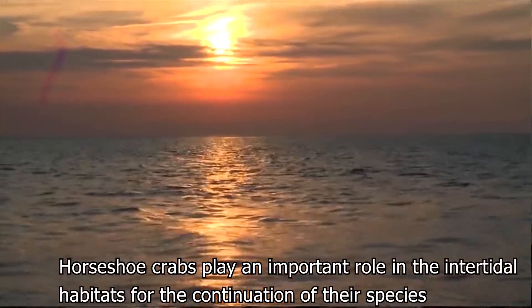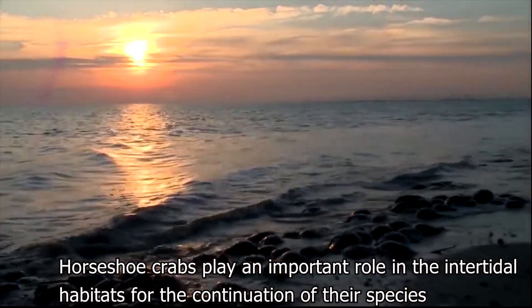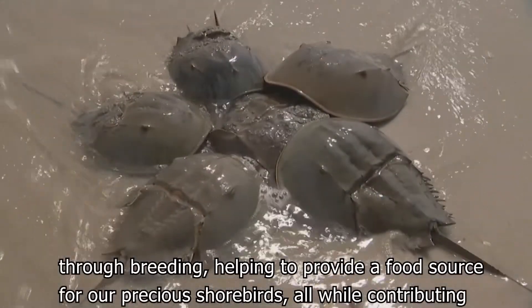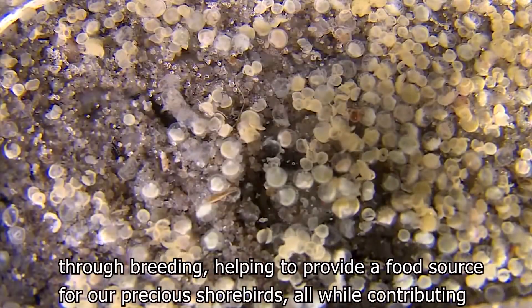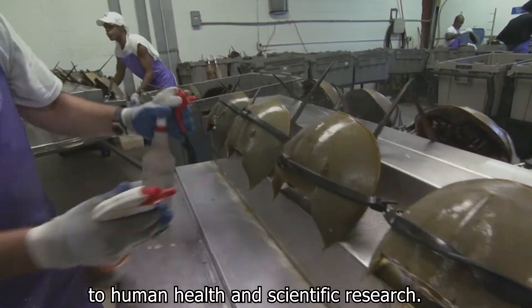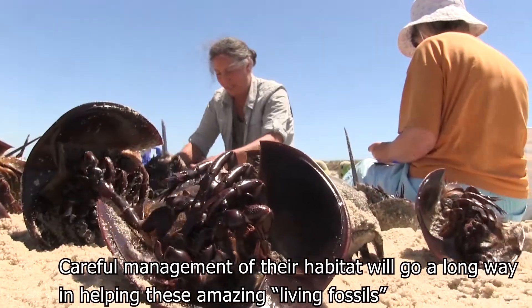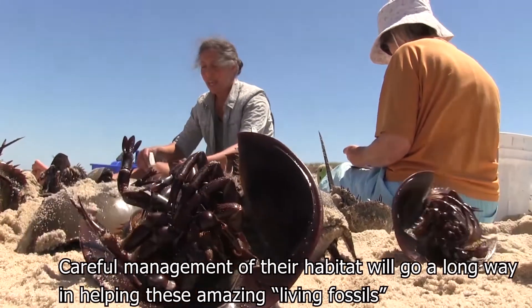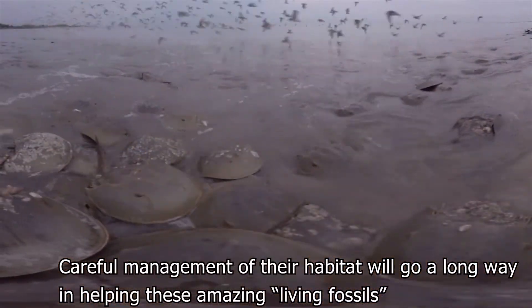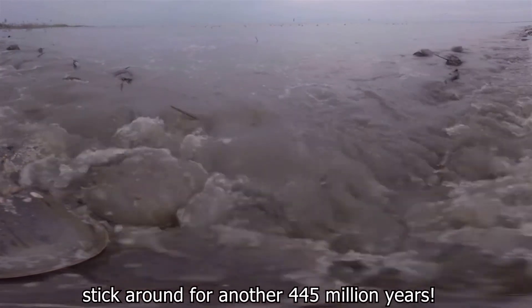Horseshoe crabs play an important role in the intertidal habitats for the continuation of their species through breeding, helping to provide a food source for our precious shorebirds, all while contributing to human health and scientific research. Careful management of their habitat will go a long way in helping these amazing living fossils stick around for another 445 million years.